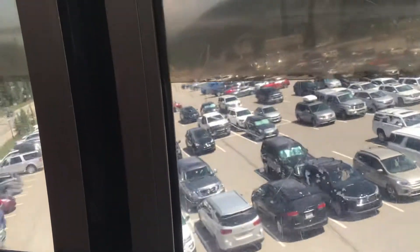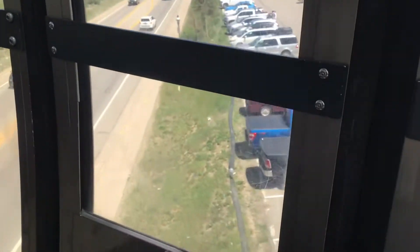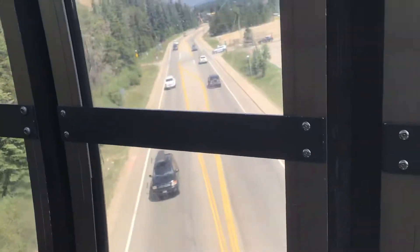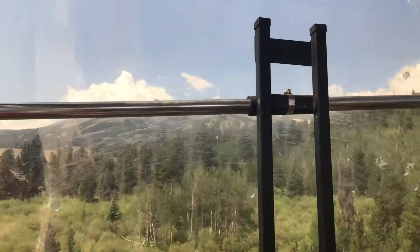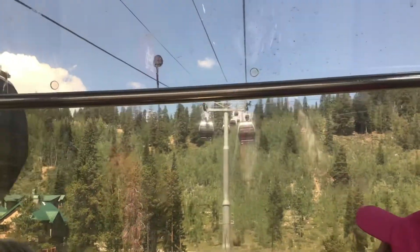Riding the gondola over Breckenridge. We're seeing the cars go down beneath us and we've got some more cars going that way, and then we're just leaving the station. We've got mountains to our left side and mountains to our right, and we're seeing more gondolas straight ahead.